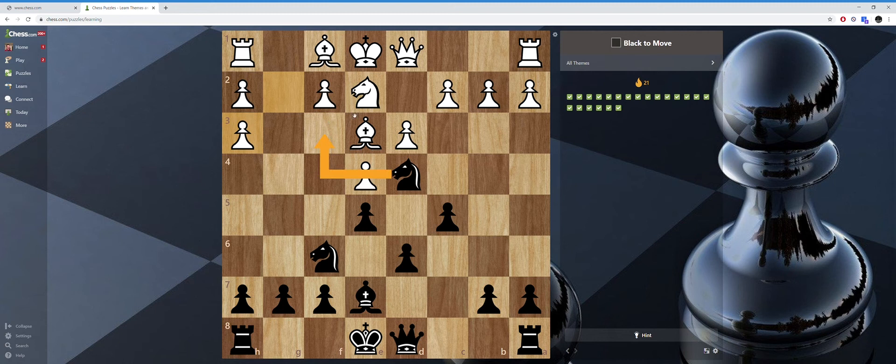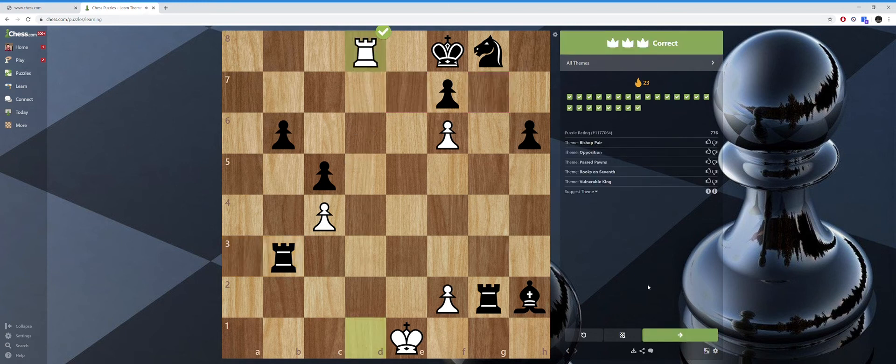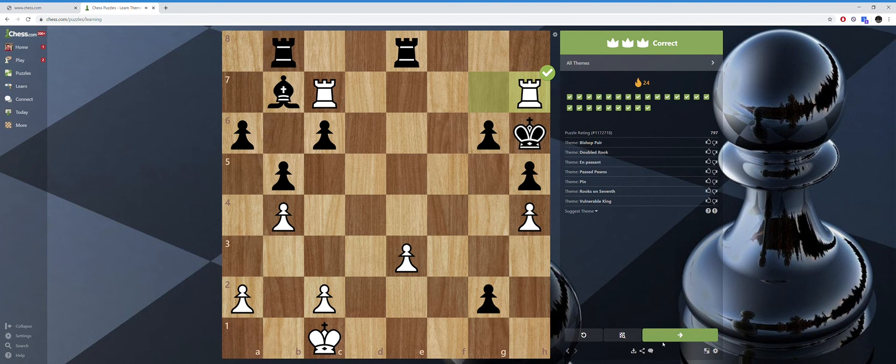Knight here is just checkmate — it guards the other square and can't be captured: checkmate. Rook up here is checkmate — the pawn guards the other two squares. He took my pawn, threatening to get a queen with check, and I cannot stop it. But I have checkmate in one — no big deal. Three checkmates in one in a row.